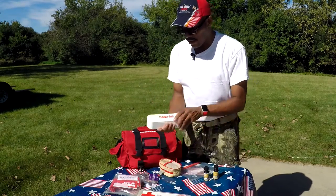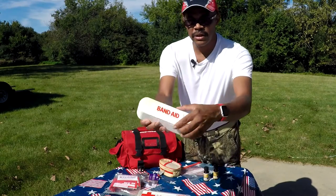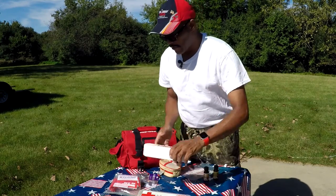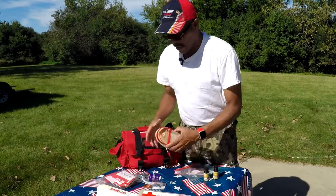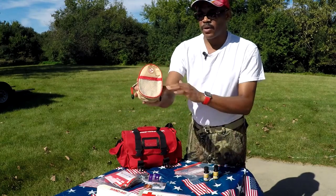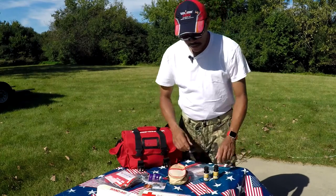Someone gave me this little band-aid kit — it just has band-aids and tells you what sizes are in there. It's something to have in your rig. There's also a small version of a first aid kit, something quick and easy for the kids or even for your vehicle.